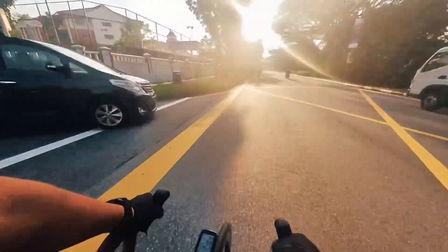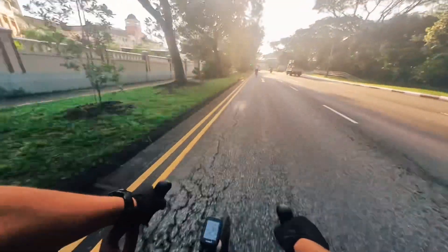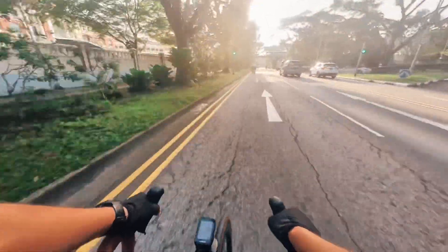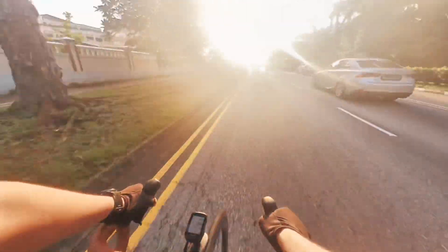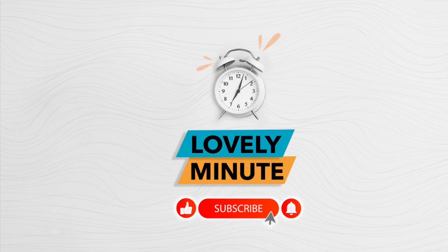The sugar cane will probably cost us $3.50. That's the lovely minute — thank you guys. Don't forget to hit the like, subscribe, and notification button so you get updated for all the uploads. That's it — that's a lovely minute. See ya. Ciao.